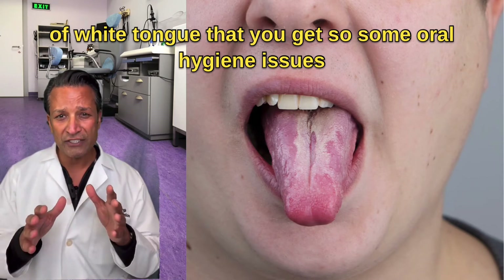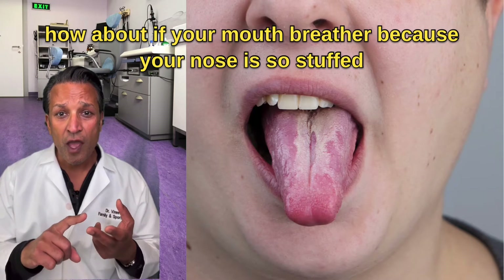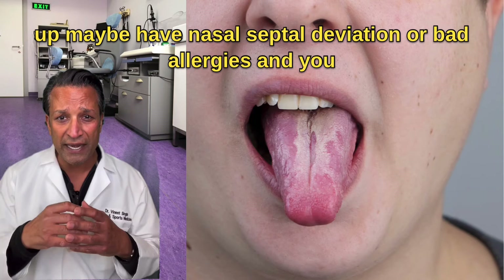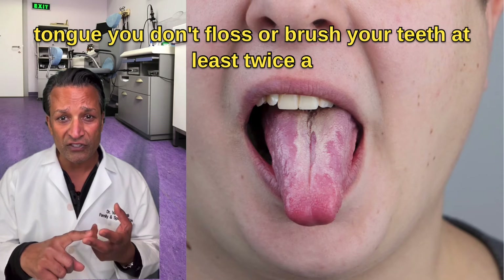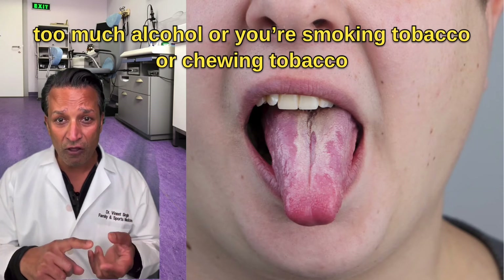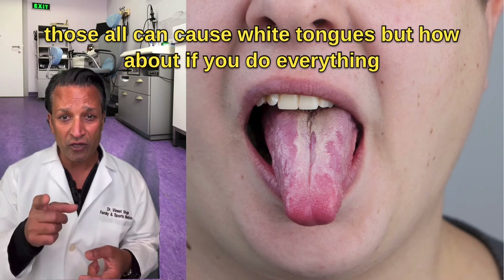Some oral hygiene issues that can cause a white tongue: being dehydrated, or being a mouth breather because your nose is so stuffed up — maybe you've got nasal septal deviation or bad allergies and you breathe through your mouth, which is going to dry out your tongue. Not flossing or brushing your teeth at least twice a day, not seeing your dentist every six months, drinking too much alcohol, and smoking or chewing tobacco — those all can cause white tongues.